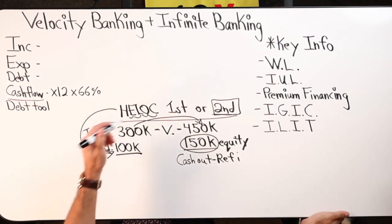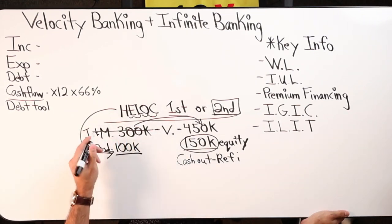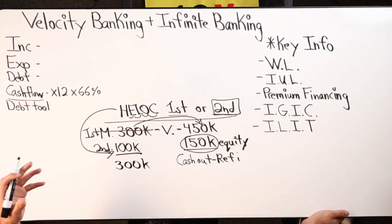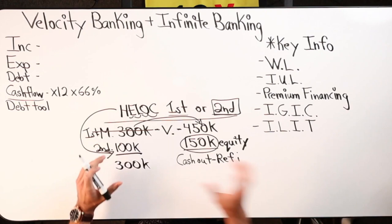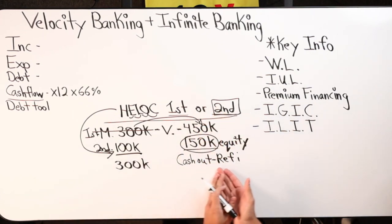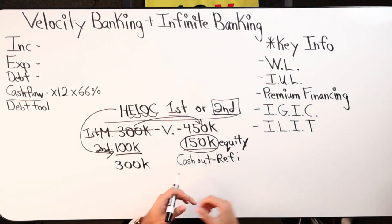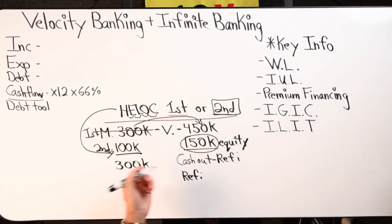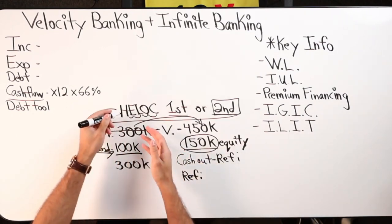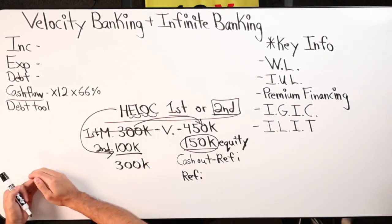A HELOC in the first position means Fred is replacing the $300,000 amortized mortgage with a $300,000 simple interest line of credit. It's like refinancing but it costs less to refinance. Similar to a cash-out refi where you pull cash out of the property, but now you have a new payment, typically a lower interest rate. The HELOC is very similar to a refi except it costs a lot less and can potentially get you out of debt a lot faster.